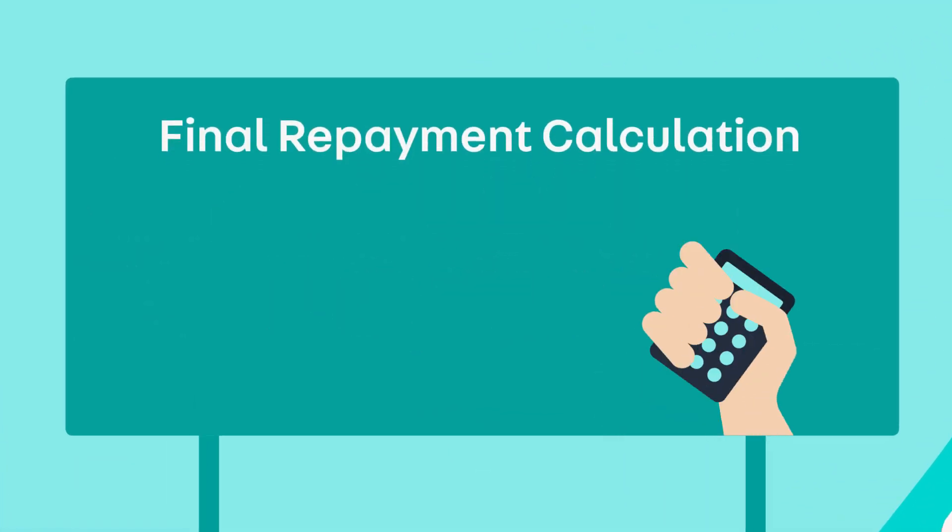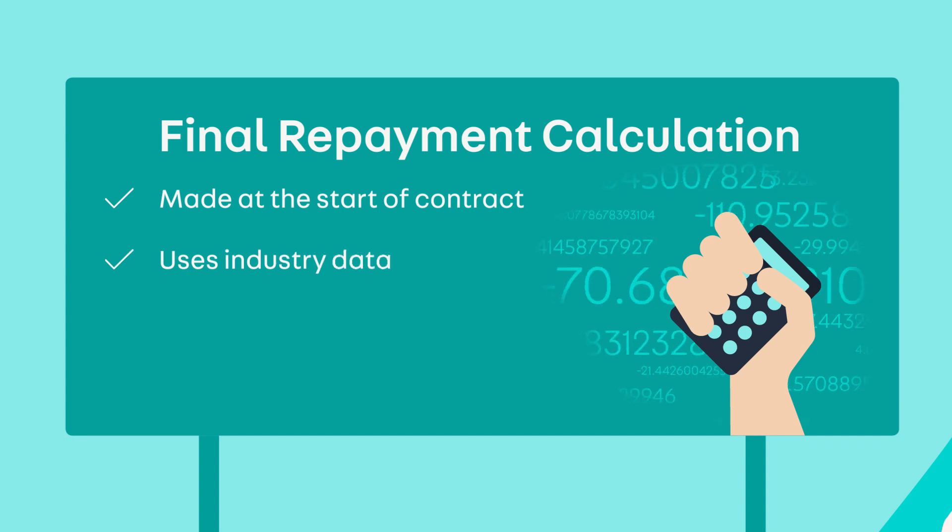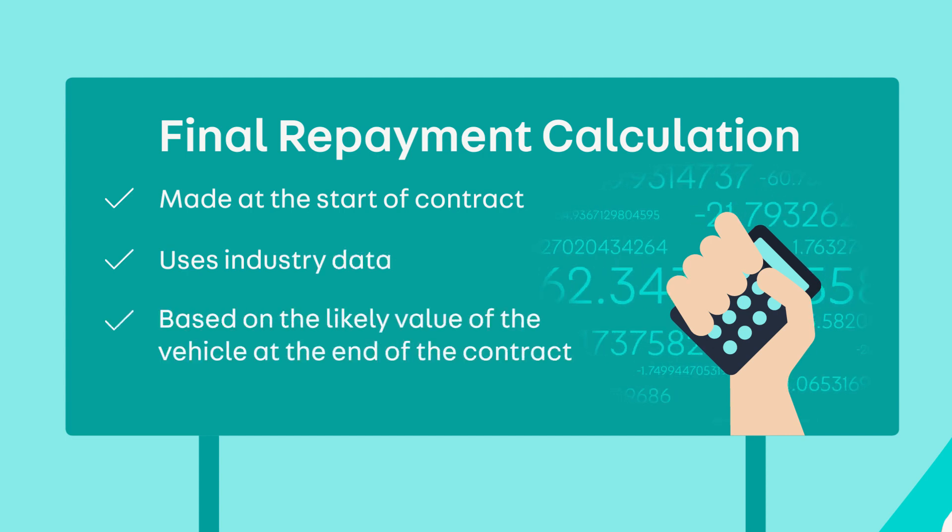The final repayment is calculated at the start of your contract using industry data on the likely value of the vehicle at the end of your contract.